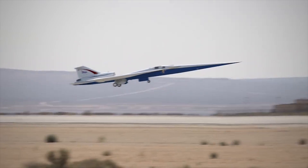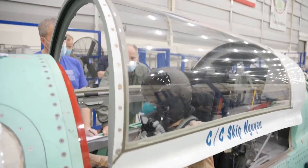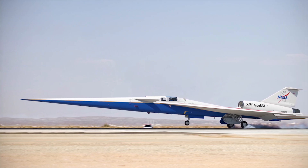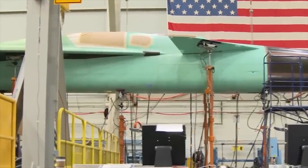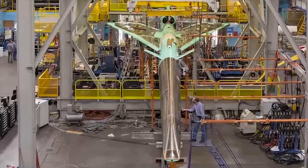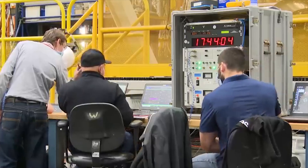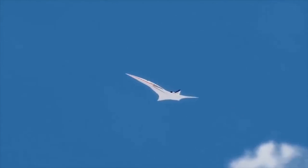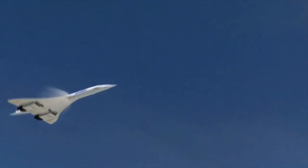Three years later in 2018, NASA gave Lockheed Martin a $247.5 million contract to develop the low-boom X-plane. The US Air Force renamed it X-59 in June 2018. By October 2018, NASA had finished testing on a model representing 8% of the finished product over three weeks. This testing covered static stability and control, dynamic forced oscillations, and laser flow visualization, which expanded on previous experimental and computational predictions.